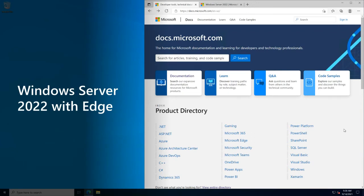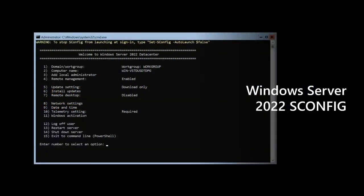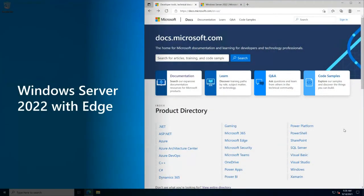Windows Server 2022 does include the Edge browser. I would much prefer you not use a UI — I'd prefer you use Server Core and manage your servers remotely. But we know that in some cases where someone has literally a single server, they need a local browser experience and we want to make sure that we provide a secure one.